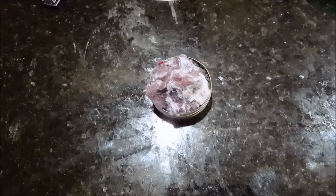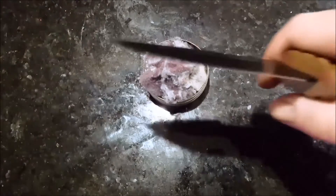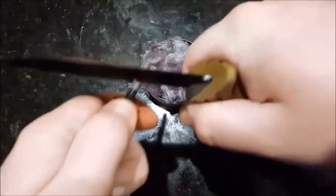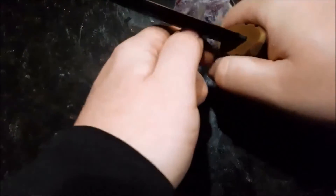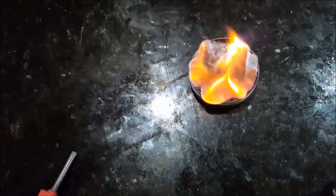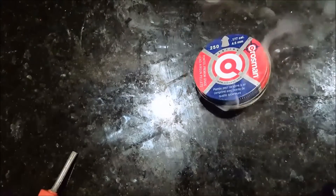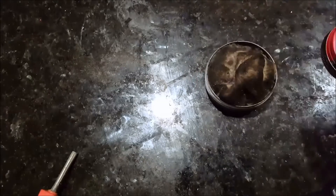The stuff is extremely flammable, so let me show you. That was pretty quick — kind of hard to strike and then get it lit, but you can see the point.